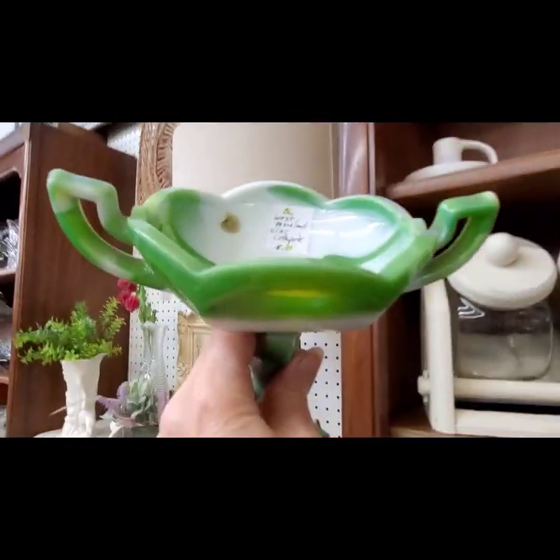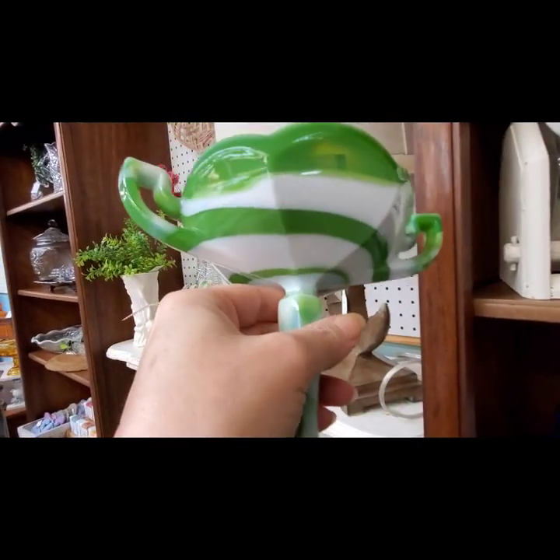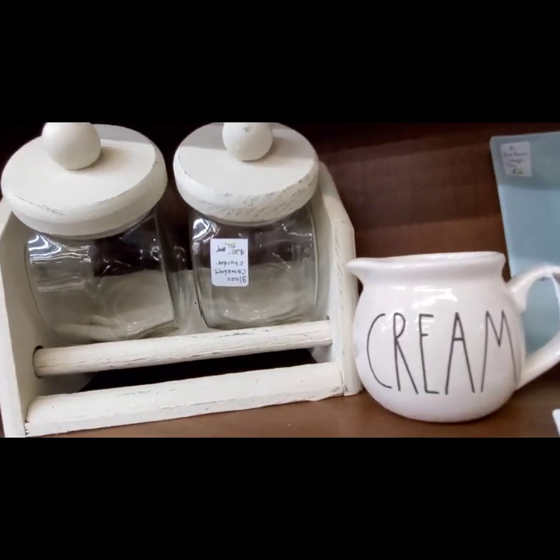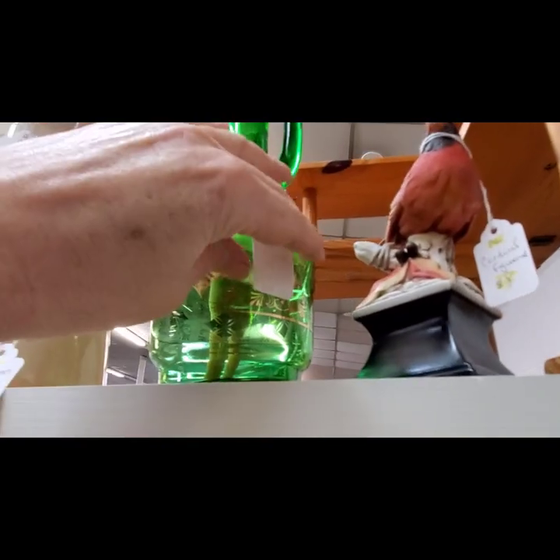Wow, look at this acro agate! Oh my gosh — $30. I like the colors in that. That was absolutely beautiful. Now over here we have a mid-century green decanter.